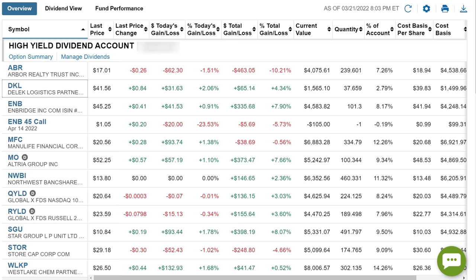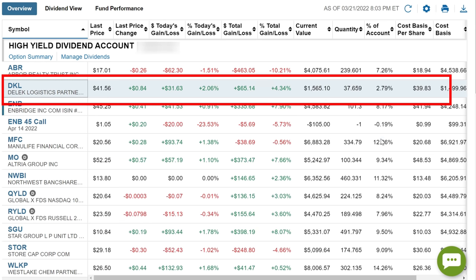You can see right here the high-yield dividend account, and here is Delek Logistics in the portfolio. Right now I've only got $1,500 of my money invested in this company, but I'm going to increase that percentage to get it up to more like 7 to 10 percent of the account.